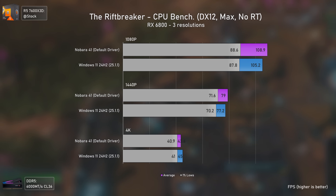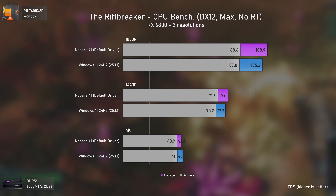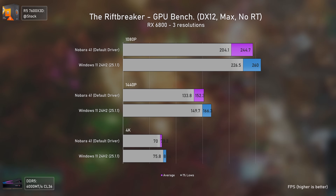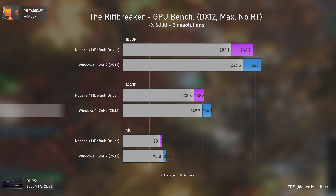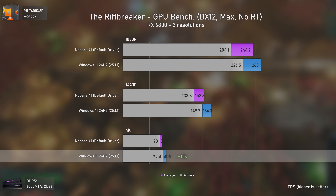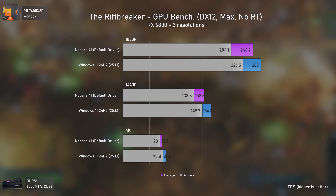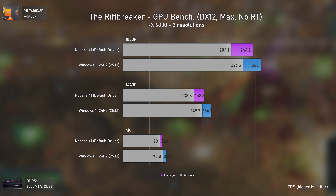In The Riftbreaker CPU benchmark, results are more or less in line with previous benchmarks. But in the GPU benchmark, Windows 11 takes the lead — 6% faster at 1080p, 9% faster at 1440p, and 11% faster at 4K — confirming that in more GPU-driven scenarios Windows is still superior, while in CPU-driven ones Linux usually takes the lead even with a translation layer.